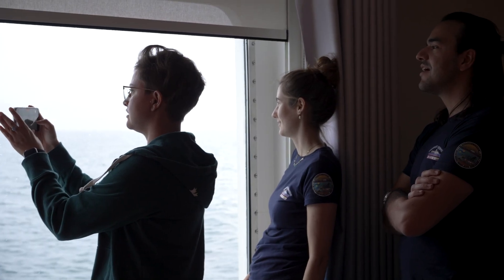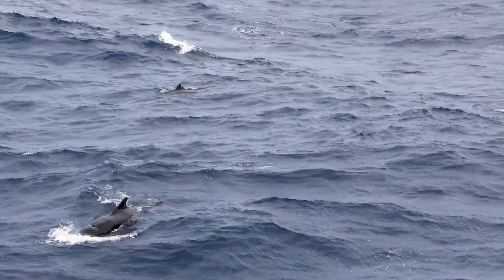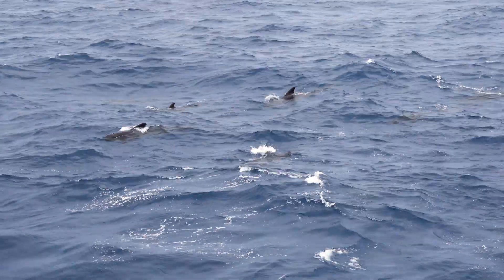If we can get the synthetic aperture sonar to work in this rough terrain, it would be amazing — it would open the doors to so many different environments that we can map. I love the seafloor, I love the ocean, and I come from a landlocked country — Switzerland — so it's pretty exciting.